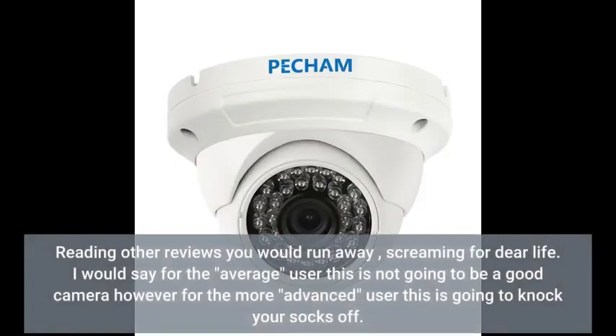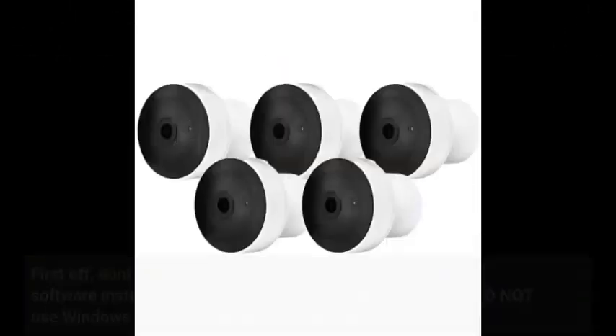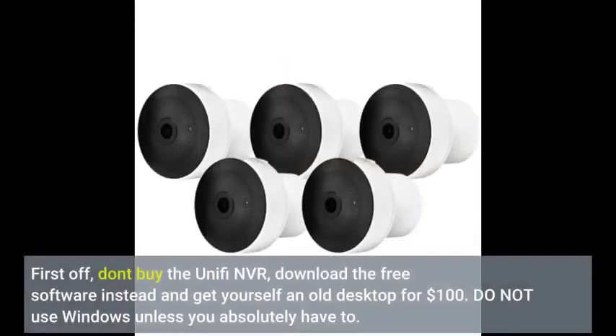Reading other reviews you would run away screaming for dear life. For the average user this is not going to be a good camera; however, for the more advanced user this is going to knock your socks off. First off, don't buy the UniFi NVR — download the free software instead and get yourself an old desktop for $100.